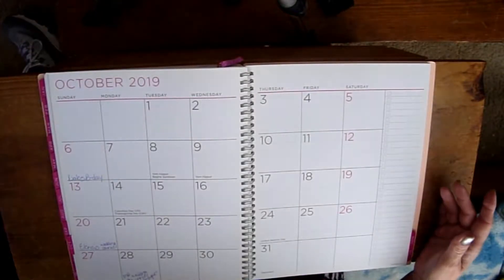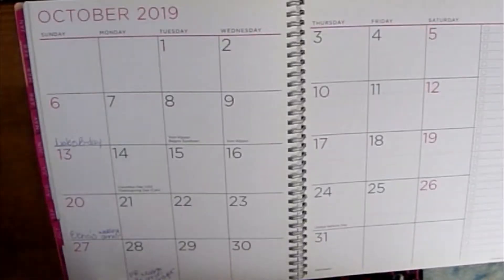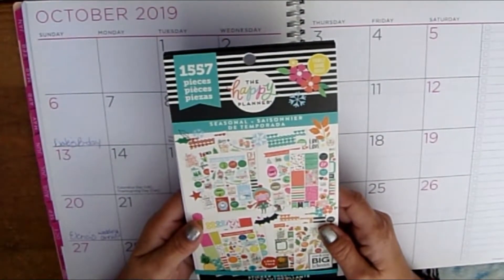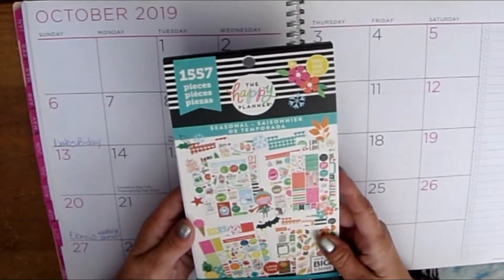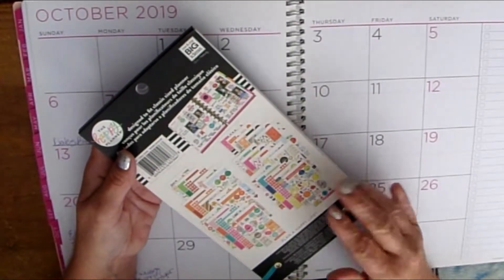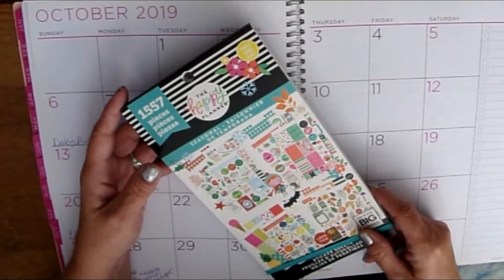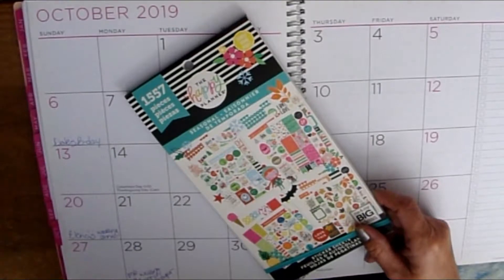The last time we talked I told you I was running out of stickers, so I did purchase a sticker book. I got this Happy Planner Seasonal Sticker Book — it has 1,557 stickers — and I found this at Walmart on clearance. It works in my planner and I do like these seasonal ones. It makes it easier when I am decorating, which is mainly what I do with the monthly: just decorate to make it look pretty from month to month.